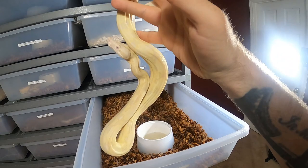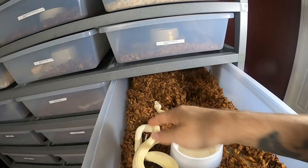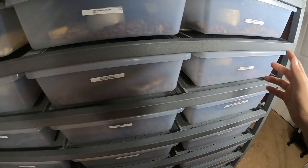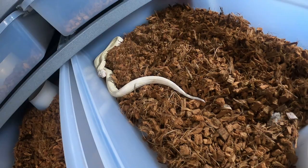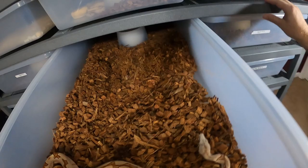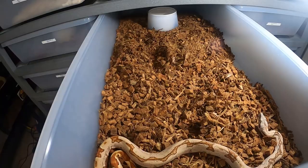This moonglow is getting big. The moonglow and the snow are pretty much the same thing except the moonglow has hypo in it. So they're anerythristic and albino for the snow, then anerythristic, albino, and hypo for the moonglow - just that one added gene. It really doesn't look that big of a difference, but you can see the saddles on her a little bit better. I think the moonglows stay a little bit whiter. I'm assuming the snow came first because I don't know why somebody would name a yellow snake a snow and then a white snake a moonglow.